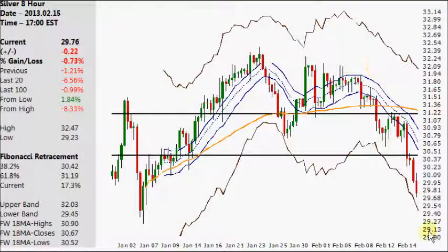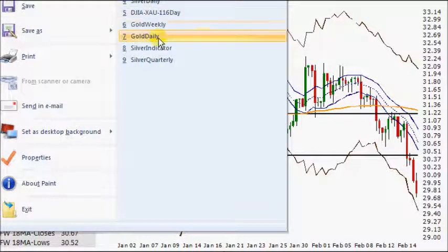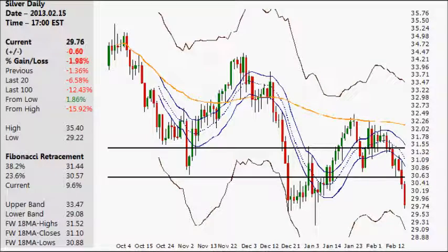Let's take a look at silver first on the eight-hour chart. There's been a declining move today and really for the whole week, as the symmetrical triangle that was being talked about did break to the downside. Looking at the daily chart, we can see the triangle clearly, and there's a clear break to the downside — down to this previous band of resistance and support from the end of 2012, at the low 30s and high 29s.